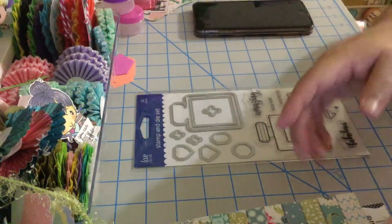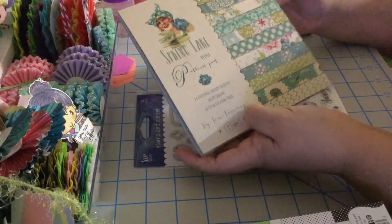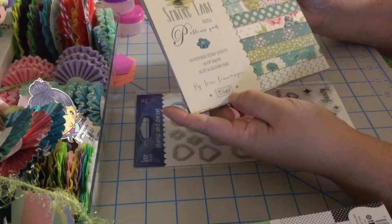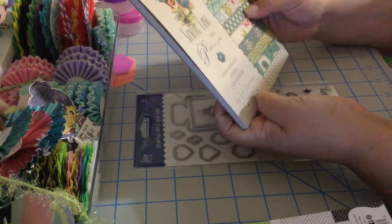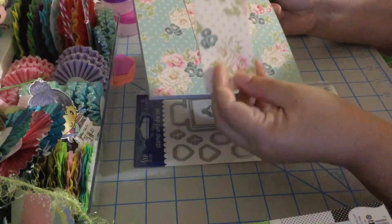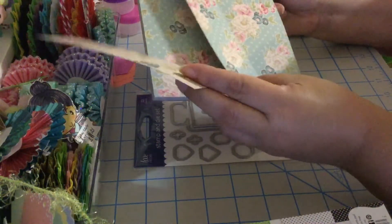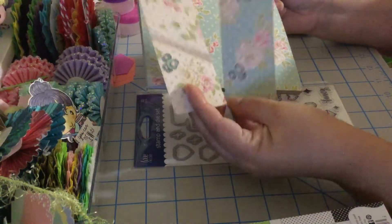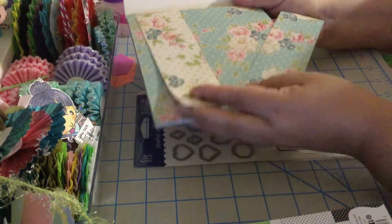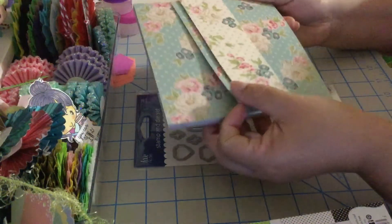I also used this paper that I've been using. I have a few paper pads from Tilda and this one is called Spring Lake. I used two sheets — same pattern but different colors. These are my leftovers; I always put my leftovers inside my paper pad.